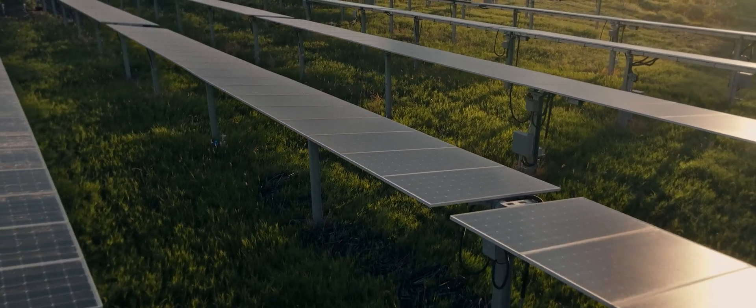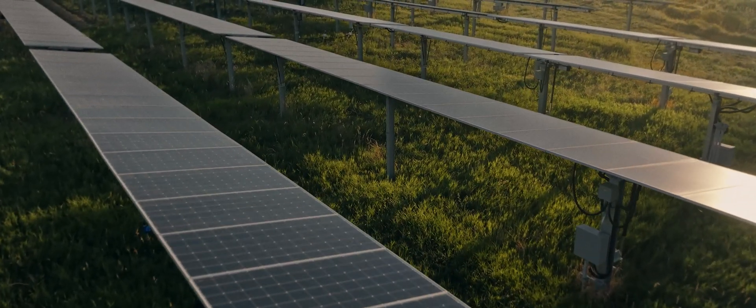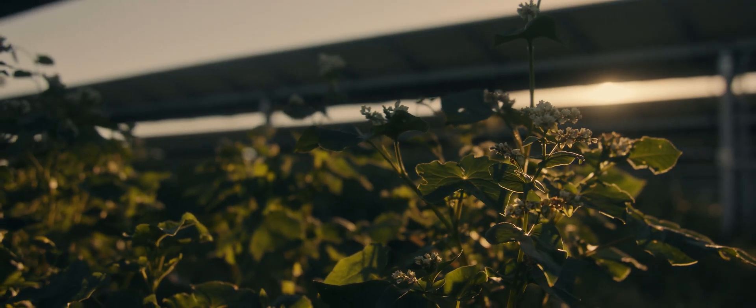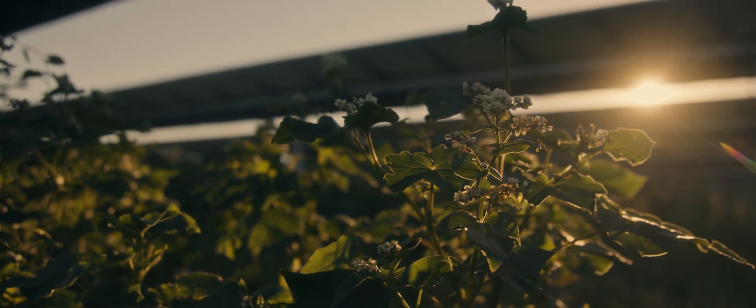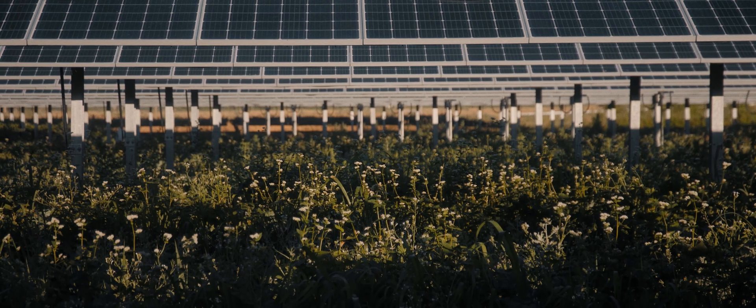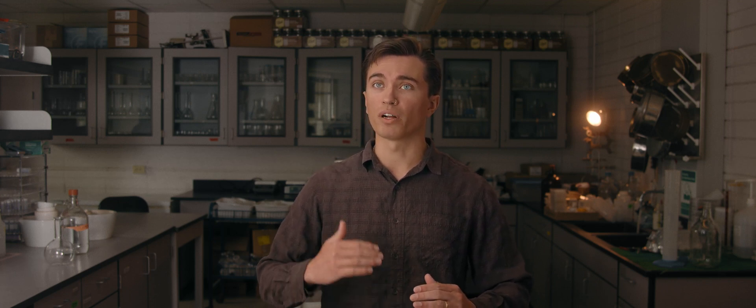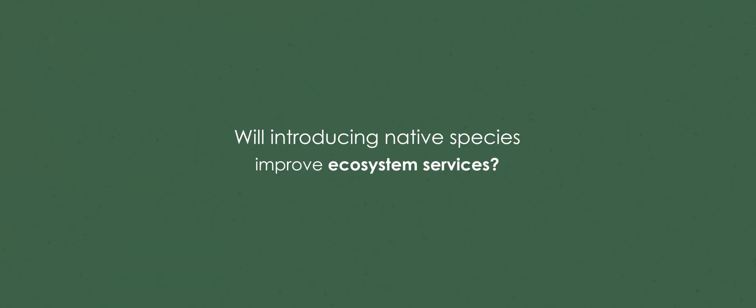It's clear from previous work that restoring degraded sites with native vegetation enhances ecosystem services, but as more and more solar arrays are installed in healthy agricultural land, we're not necessarily starting from a point of degradation — we're starting from a point of relative health. And so our question is: is it worth it to go in and create this disturbance to give the native species a chance to establish, or is that not really giving much benefit for the amount of effort that you're putting into it?